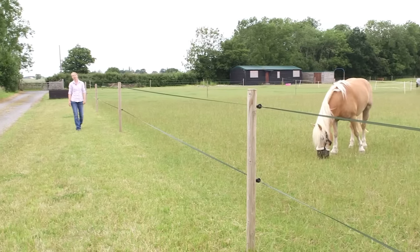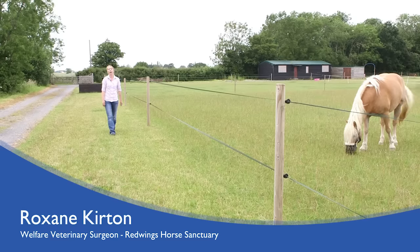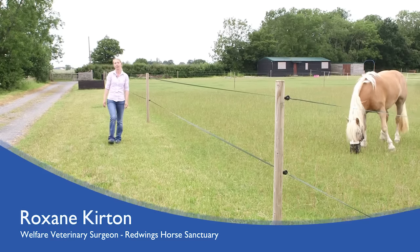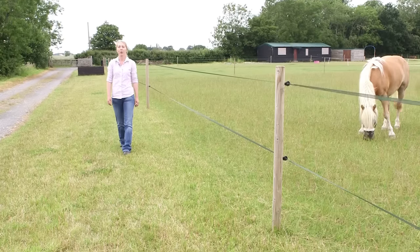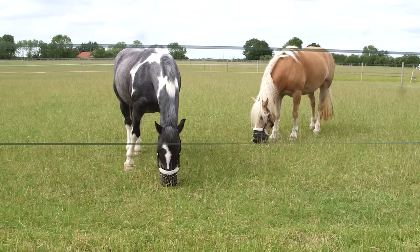Grazing muzzles often generate controversy for horse owners, making it difficult for them to know if, how and when to use them. The National Equine Welfare Council has produced this video to help you consider if a grazing muzzle is right for you and if so, how to introduce one, how to fit one and how to monitor them on your horse or pony.